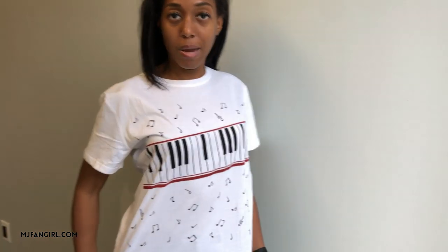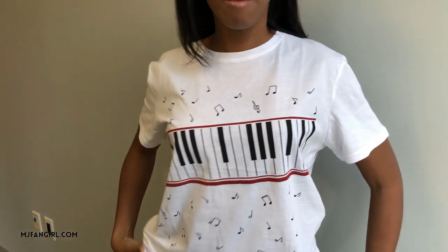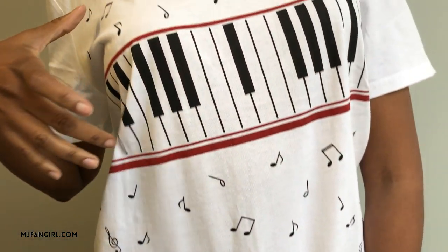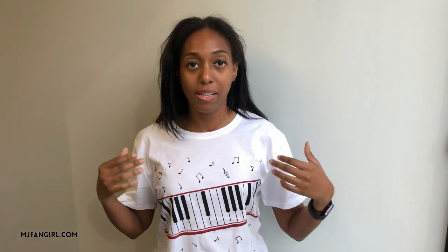It's got pretty much the same proportions as the shirt Michael had on. It's got the music notes down here and a piano symbol up here. This is a thinner material, so I would only recommend it for the summertime or spring, or if you're layering underneath, because it is a little thinner than you might want for fall or winter — but still great quality.